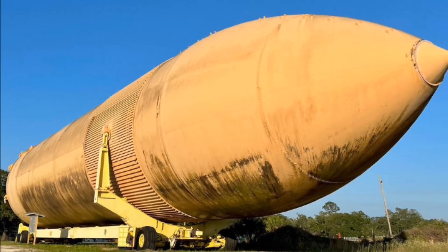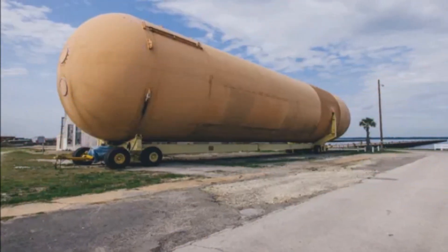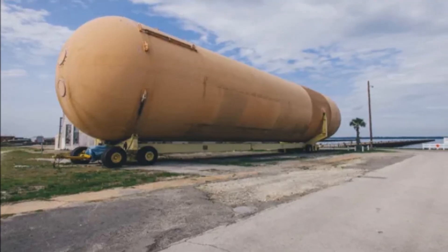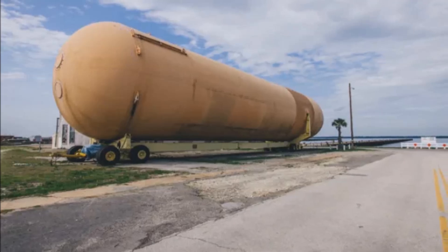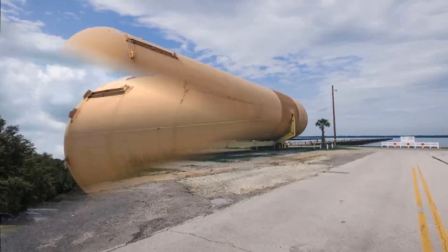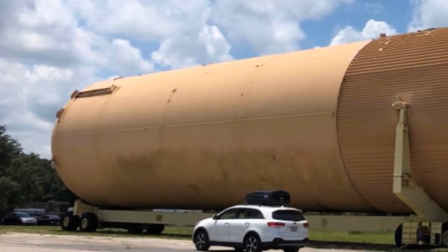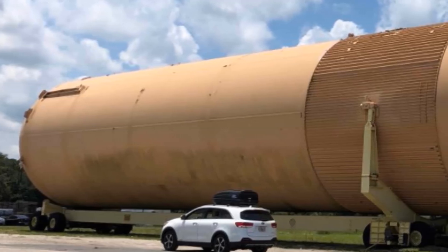The reason is that the logistics of transporting and storing such a huge structure are very difficult, so this place became the final home of this fuel tank. Your passage also provides an opportunity to take a look at a structure that was built in 1977 and was used for endurance testing and launching the Space Shuttle.